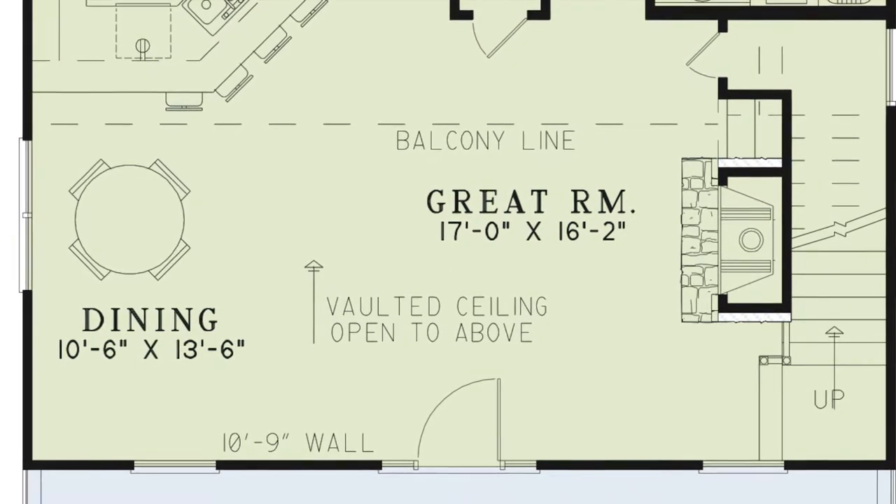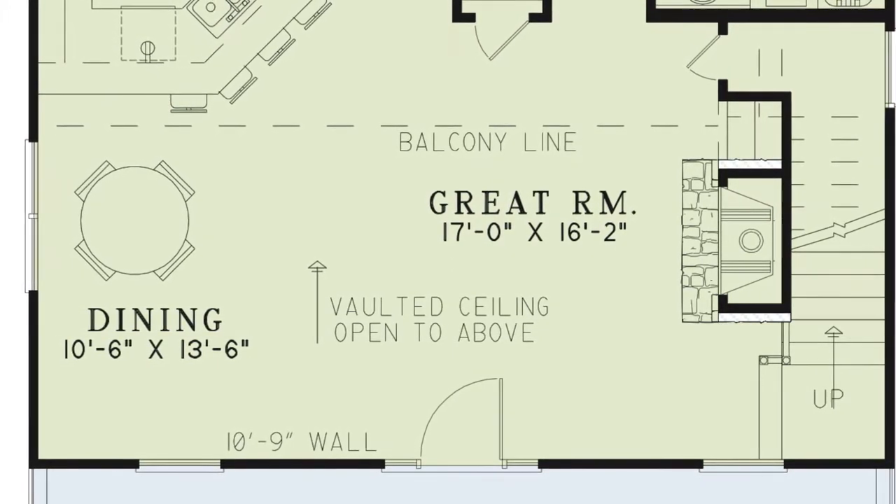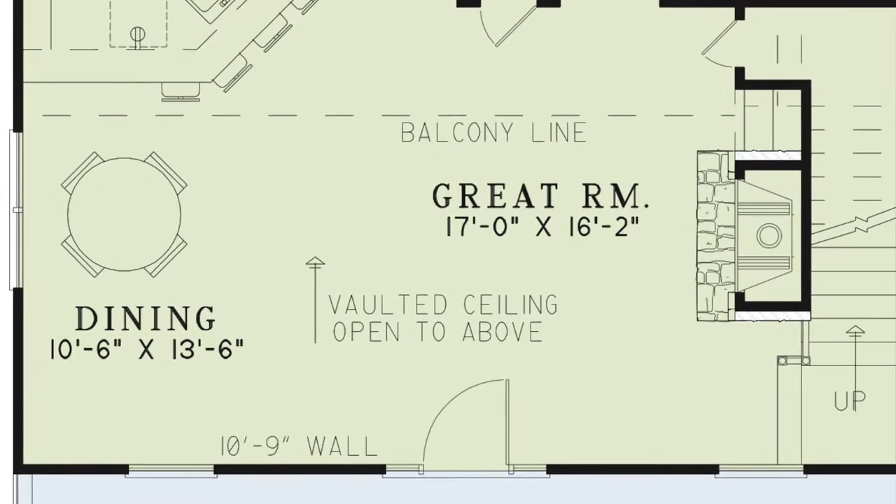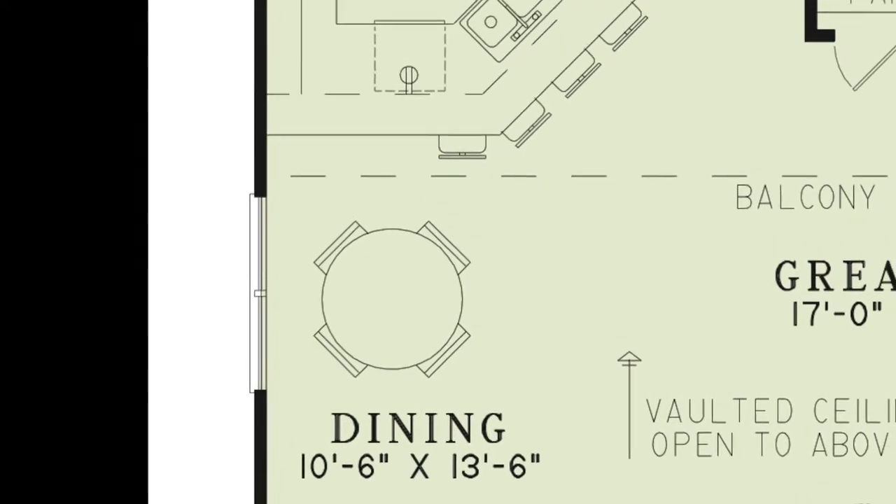The cozy fireplace is covered in stone and is definitely the highlight of this area. A great thing about this open room is it flows into the dining and kitchen areas.